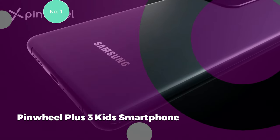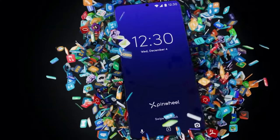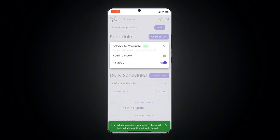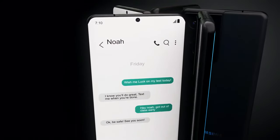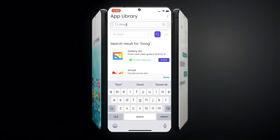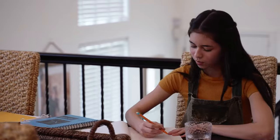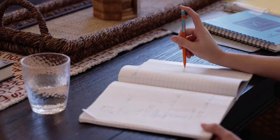Number 1: Pinwheel Plus 3 Kids Smartphone. The Pinwheel Plus 3 Kids Smartphone is the best choice for parents seeking a well-rounded mobile device tailored for elementary or middle school-age children. Priced at $369, this smartphone strikes a balance between offering essential functionalities and ensuring a controlled environment free from potentially harmful elements such as social media platforms, spam calls, YouTube, and web browsing. A notable feature is its comprehensive parental control system, empowering caregivers with insights into their child's communication activity, including text messages and call histories. Parents can also exercise discretion over app installation, approving specific applications that align with their child's age-appropriate needs and interests.